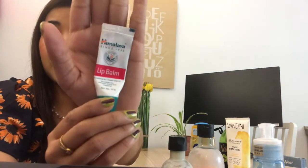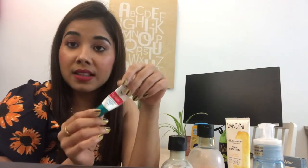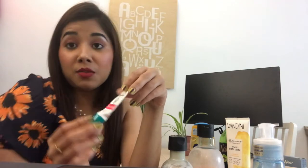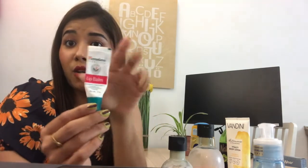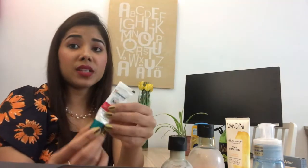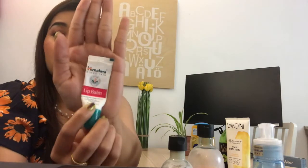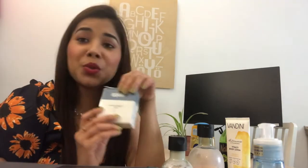For lip balm, I use a very basic Himalaya lip balm. I like it so much — it doesn't have any pungent smell and it feels really good. That's why I always stick to it. I will try some other lip balms, but this is a bio and organic product so I always use this.